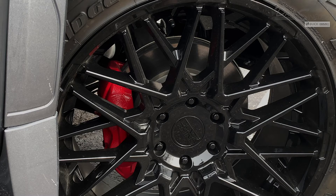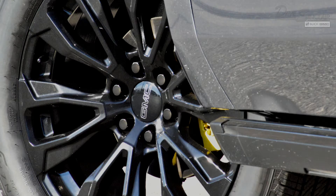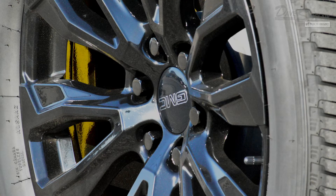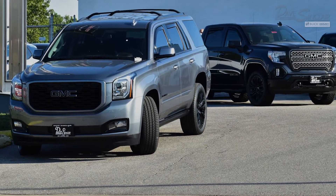Part of our customization includes the painting of the brake calipers — in this case they've been painted red, which is the most popular color for our calipers. Black is a close second, but my personal favorite is the maize yellow paint, which we've seen just a couple of times. The last time we had that color was with a 2020 GMC Yukon Denali that sold earlier this summer.